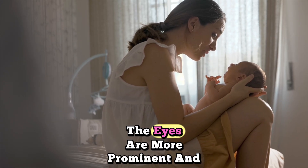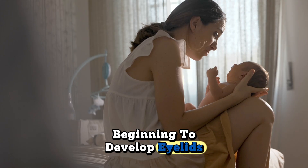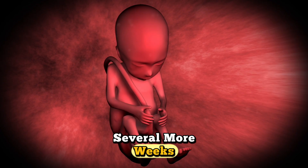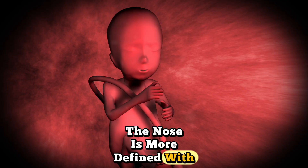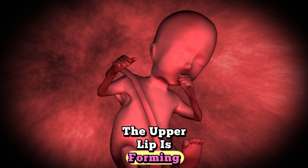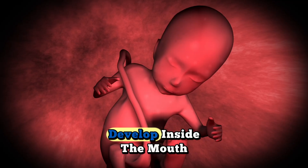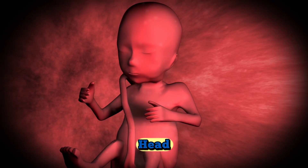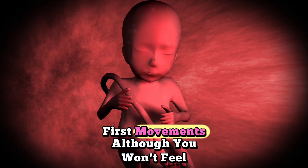Facial development: your baby's face is becoming remarkably more human-like this week. The eyes are more prominent and beginning to develop eyelids, though they'll remain fused shut for several more weeks. The nose is more defined with tiny nostrils clearly visible. The upper lip is forming and the tongue is beginning to develop inside the mouth. The ears are also becoming more defined on the sides of the head.